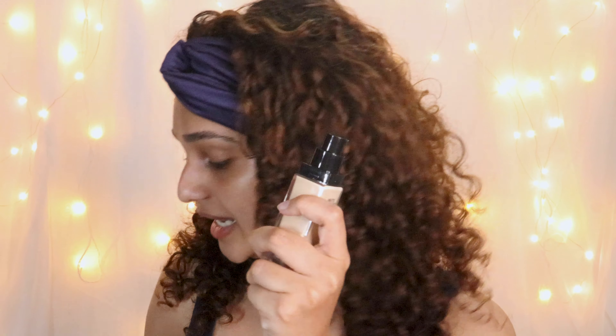Moving on to base makeup: I got Maybelline Fit Me Foundation in shade 118 Light Beige — hopefully this suits me. I have two other shades: 320 Natural Tan, which was my first ever foundation but it's super dark and oxidizes a lot. I'd highly recommend going one or two shades lighter in the Fit Me range because it oxidizes so much. The second one is 128 Warm Nude, which is almost my skin color but still felt a little dark. So I bought 118 Light Beige, one shade lighter.